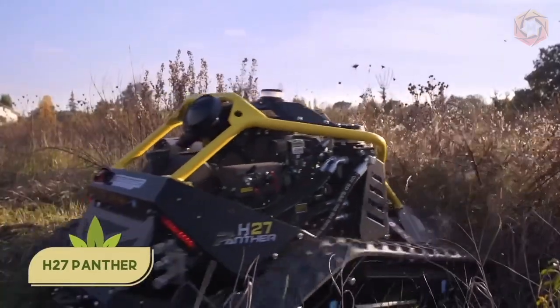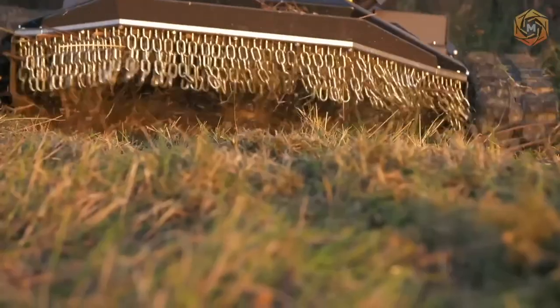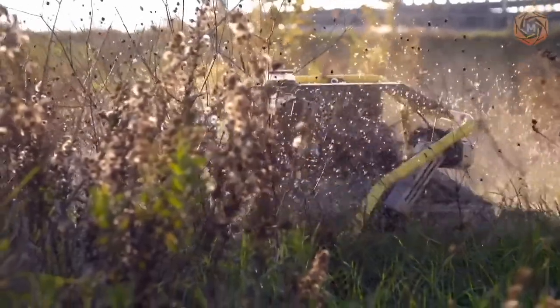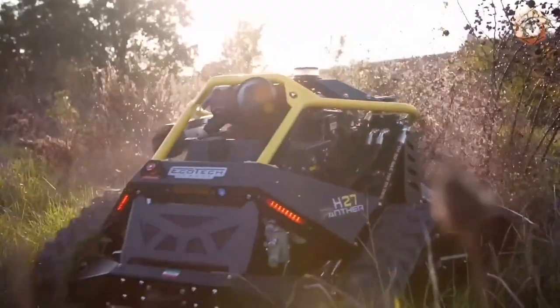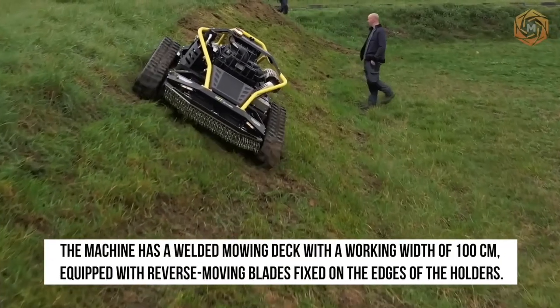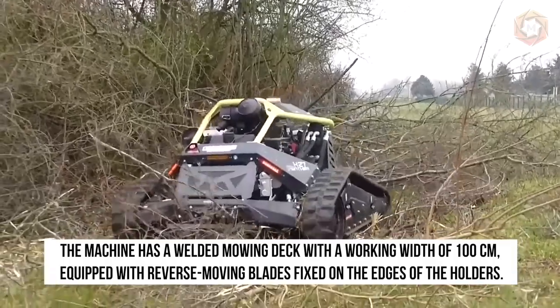This machine is capable of mowing dense grass and other plants on steep slopes. The H27 Panther can also mow wild shrubs, heaths, plants with woody stems, and small trees with a pole diameter of up to 7 centimeters. The machine has a welded mowing deck with a working width of 100 centimeters, equipped with reverse mowing blades fixed on the edges of the holders.